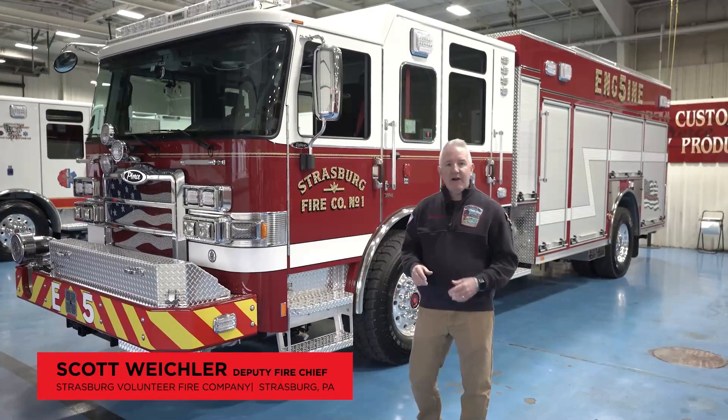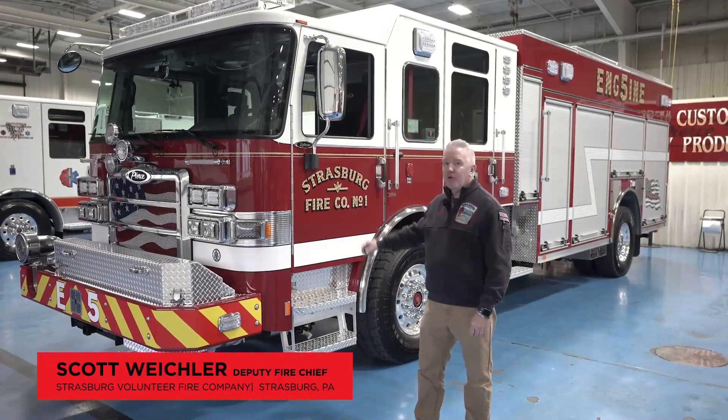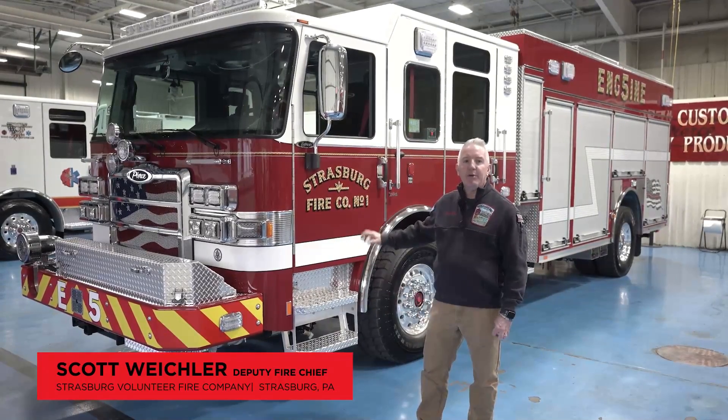Hello, my name is Scott Weichel. I'm the Deputy Fire Chief at the Strasburg Volunteer Fire Company, and we're here today to talk about our new Pierce Enforcer Puck Pumper.